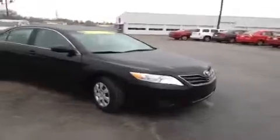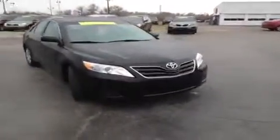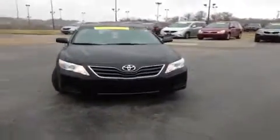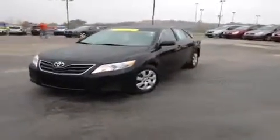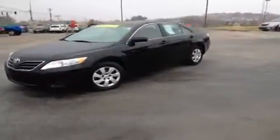Hey everybody, this is a 2011 Toyota Camry LE video demonstration brought to you by Carnival Kia Franklin, located off of Interstate 65 right off of Exit 65 at 1413 Murfreesboro Road in Franklin, Tennessee.